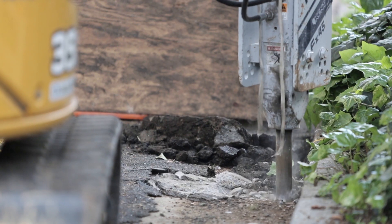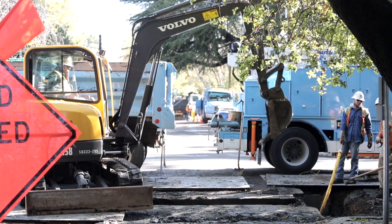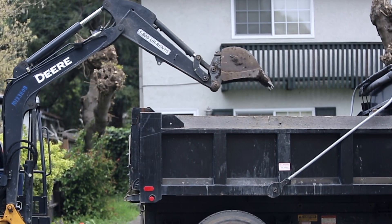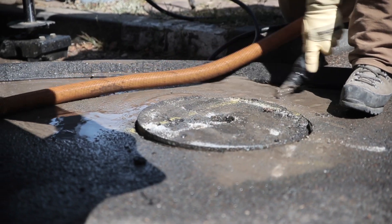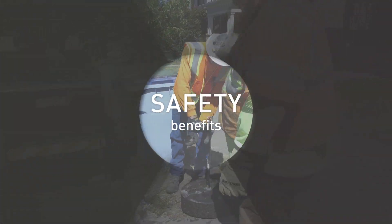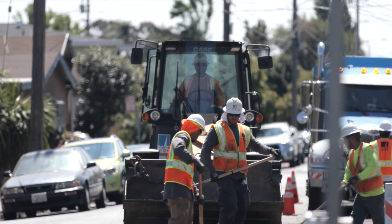Conventional excavation creates a lot of noise and a lot of dust. It causes us to haul off unused pavement as well as the spoils or dirt that we remove from that excavation. What keyhole does is go in there and essentially drill a plug into the ground, and then you can pull that plug out, which allows us to get access to our pipeline. Eliminating the use of jackhammers and backhoes allows for a much safer environment.